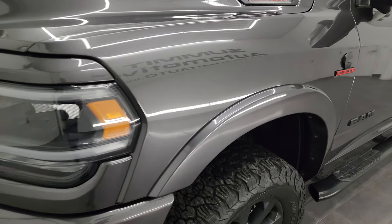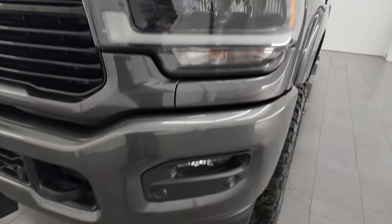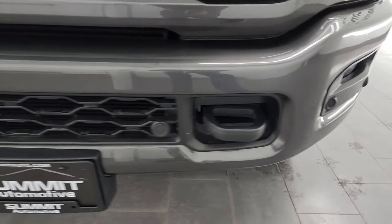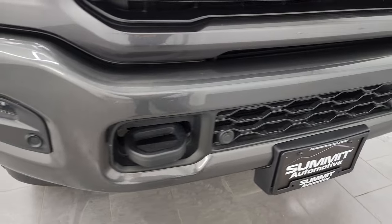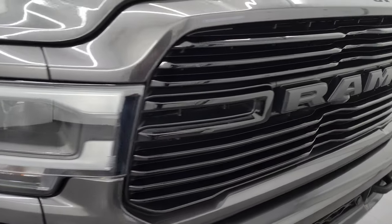Front fender is in excellent condition — no dents or dings. It does have the LED headlamps, LED running lights, and LED fog lamps. Front bumper parking sensors — no major dents or dings on there. Looks really good, and you get the gloss black grille.